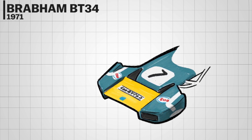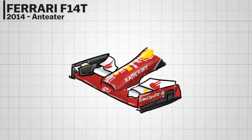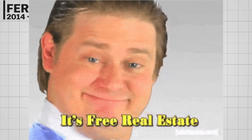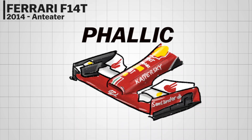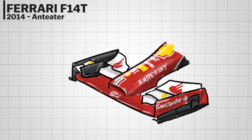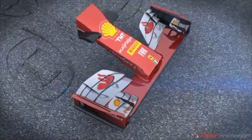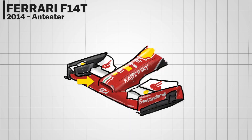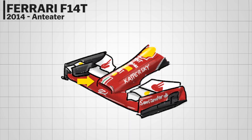When talking about bizarre F1 front noses, the 2014 cars are the real free real estate. You only had two options: either a phallic or vacuum cleaner look. Ferrari opted for the second option — the look itself resembles an anteater nose due to its low, wide profile.